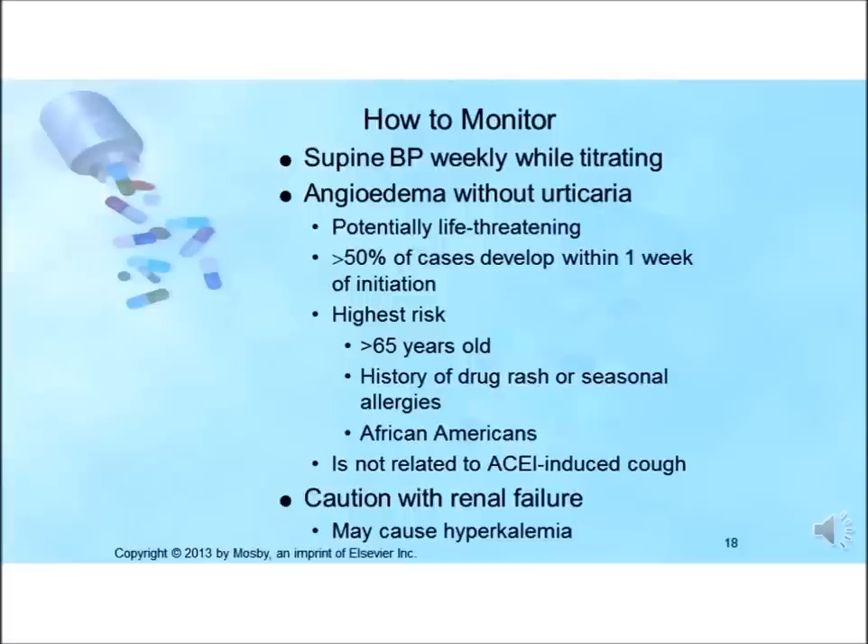White blood cells need to be periodically monitored for leukopenia, as these drugs have been found to cause leukopenia in some patients. The patient should be monitored with supine blood pressure weekly while titrating the dose. Patients with severe hypertension should be monitored more frequently during the initial titration period. Patients can develop angioedema with these drugs — a potentially life-threatening complication common to all ACE inhibitors that develops through the mechanism of action of the drugs.